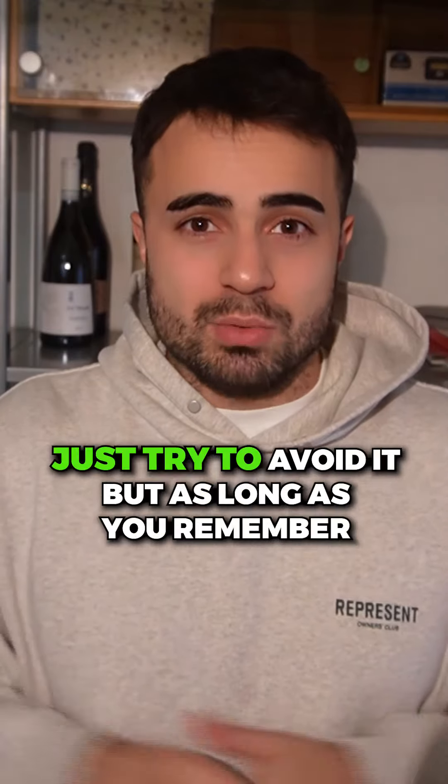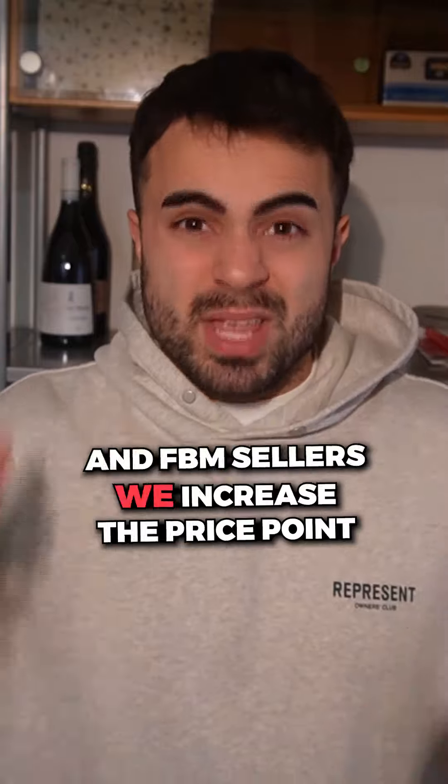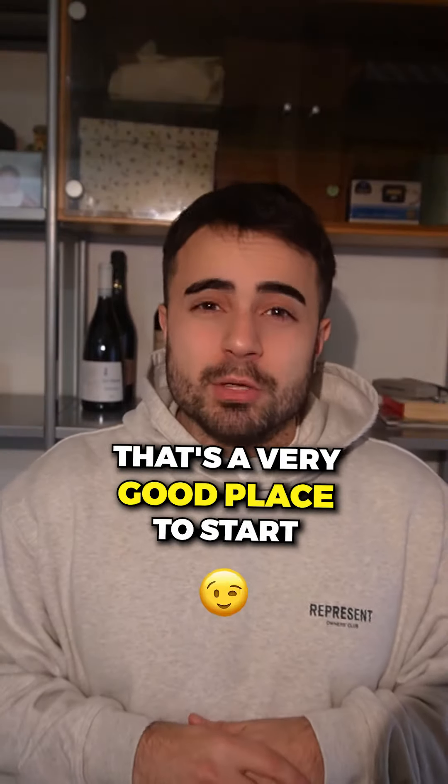But if you're just starting, just try to avoid it. As long as you remember: against FBA sellers, we decrease the price point, and against FBM sellers, we increase the price point — that's a very good place to start.